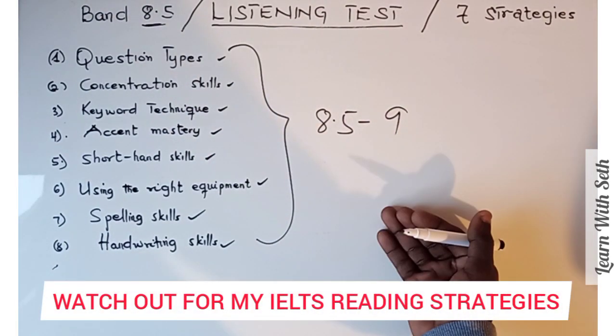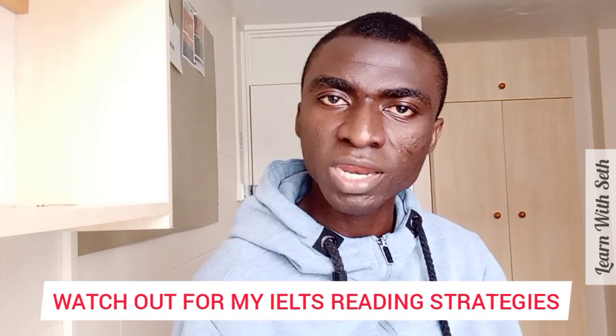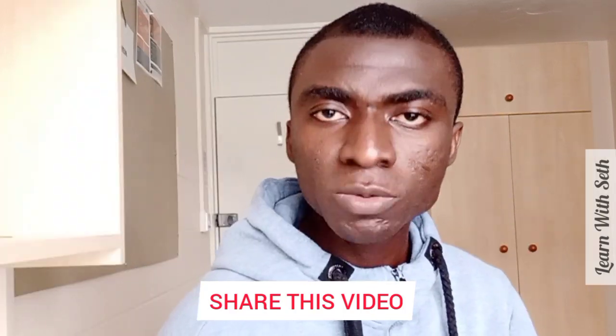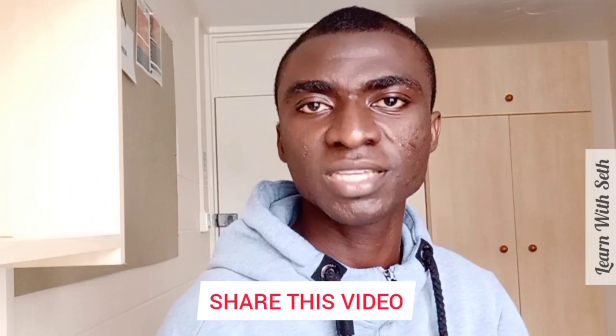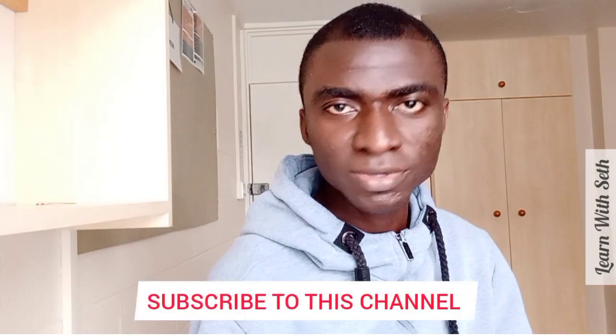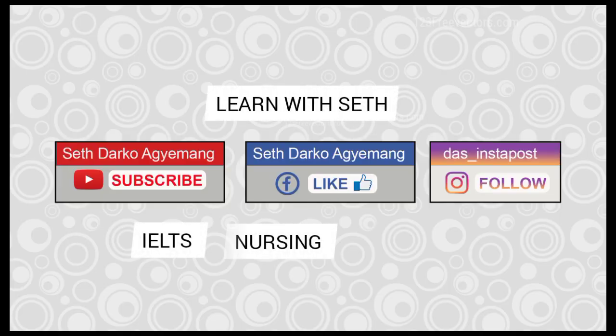I'll be coming up with strategies I used in the reading test — which is the challenge for most IELTS test takers. I also had issues with the reading test but was able to maneuver my way through. Watch out for a video on that. Did you enjoy this video? If so, please share it to as many people as you can — your friends, families, and other platforms. Don't forget to subscribe and like the channel, as I have tons of good information for you here. Bye!